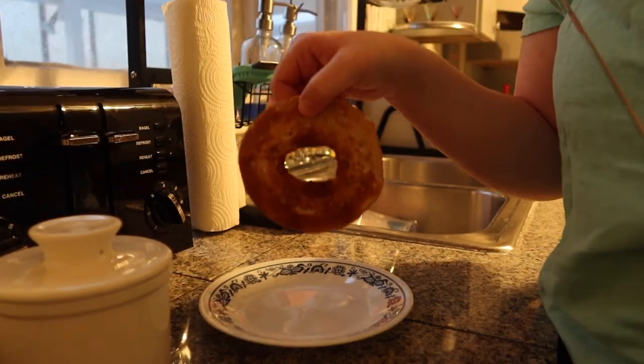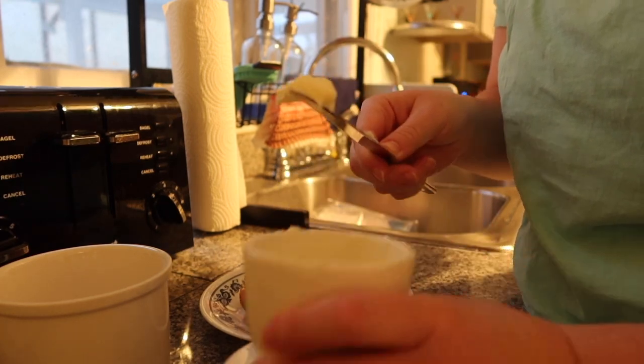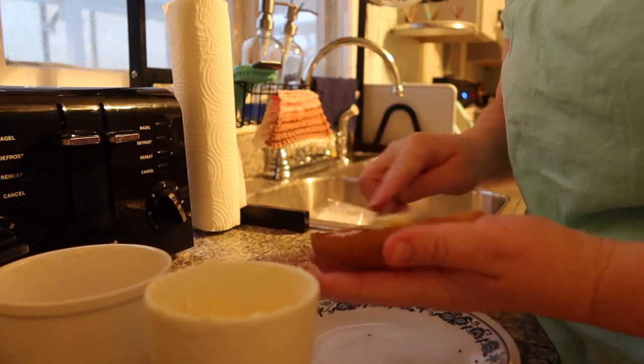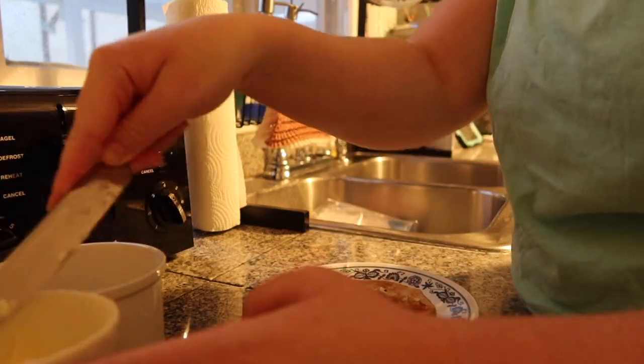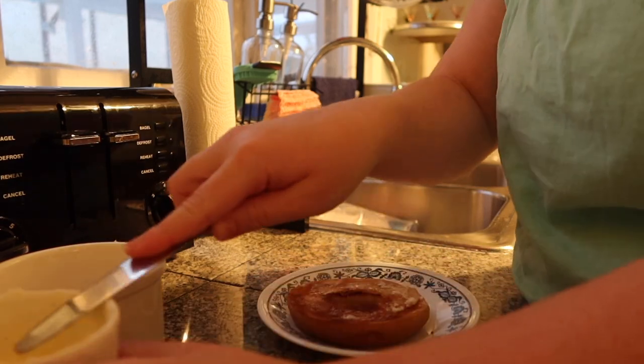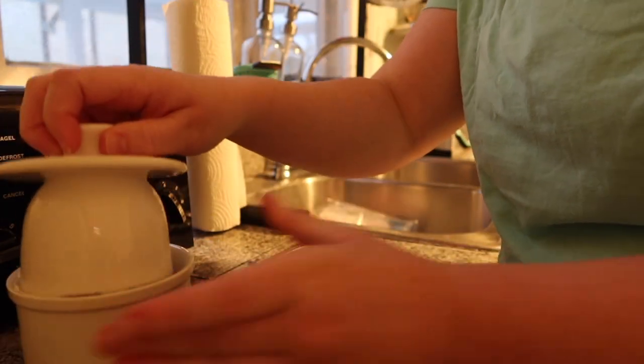Next I'm having a bagel — this is the Dave's Killer Organic plain bagel — and I'm just going to add some butter. Here's my new butter crock; you put water down here and it keeps the butter pretty soft. This whole breakfast comes out to about 304 calories and 24 grams of protein, so starting the day strong with some protein.